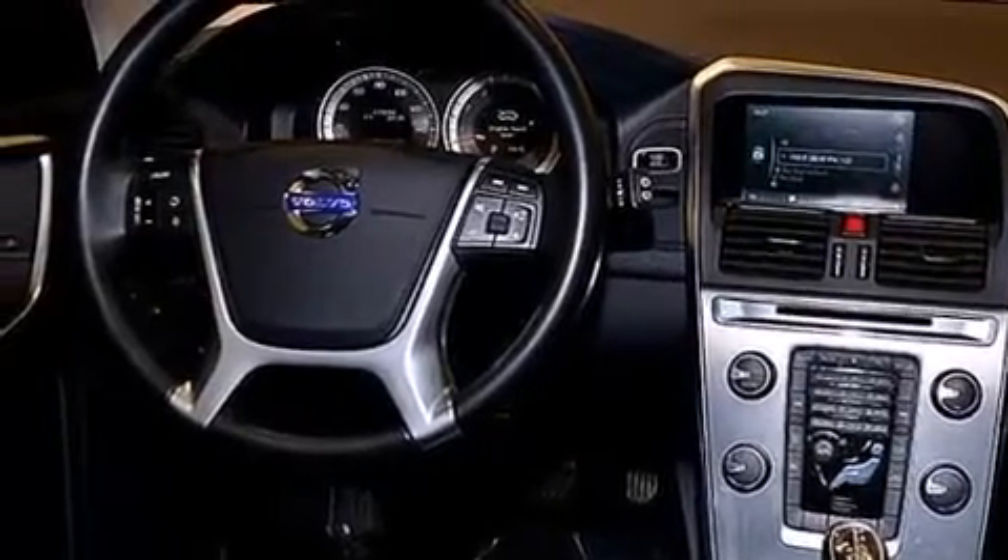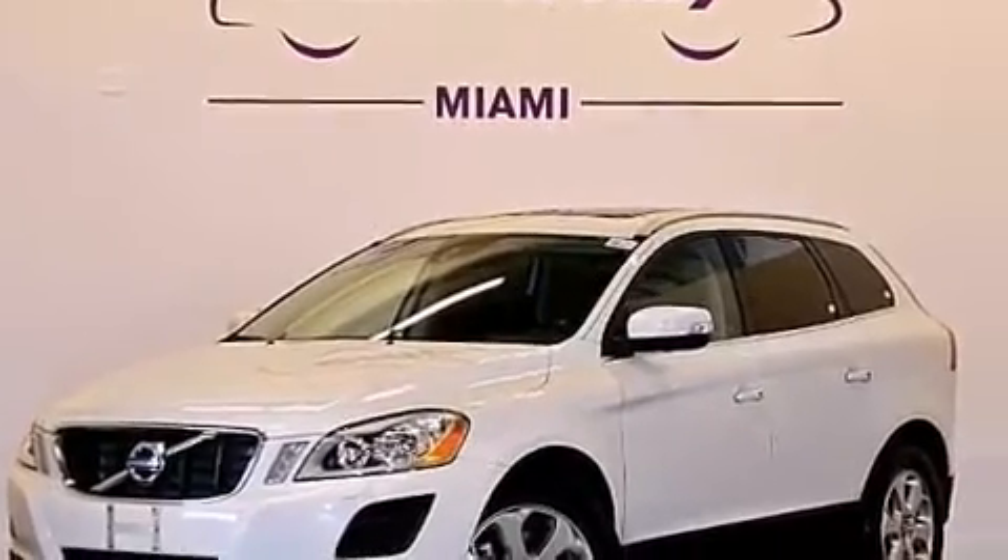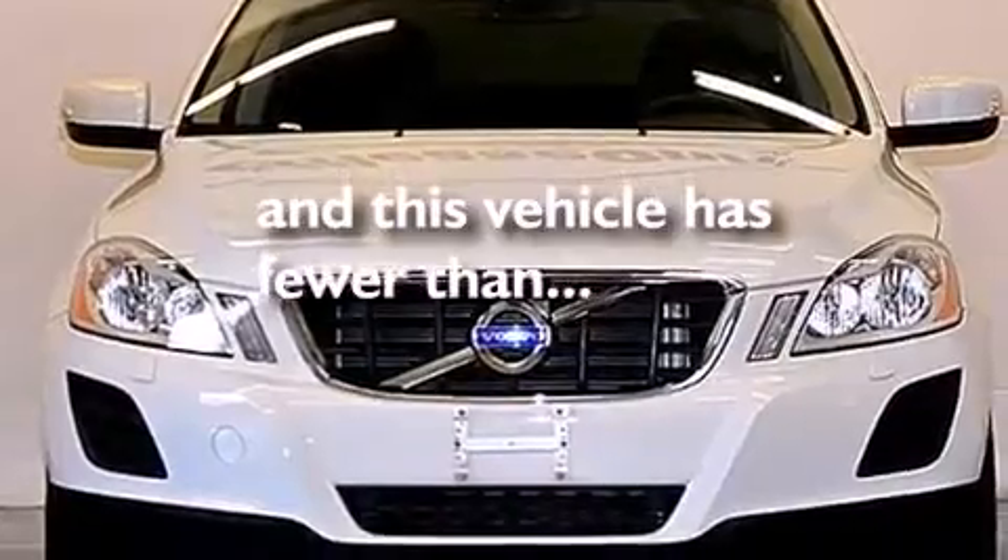Also included are rear curtain airbags, rear seat child-proof door locks, anti-submarine seats, a power driver's seat, and this vehicle has fewer than 28,000 miles on the odometer.